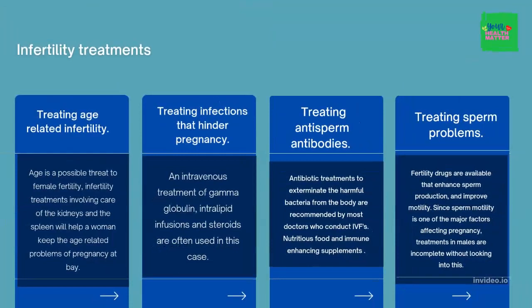Treating sperm problems. Fertility drugs are available that enhance sperm production and improve motility. Since sperm motility is one of the major factors affecting pregnancy, treatments in males are incomplete without looking into this.